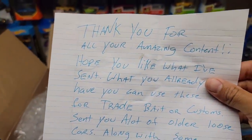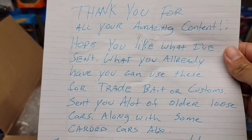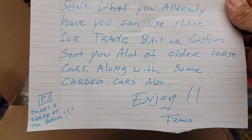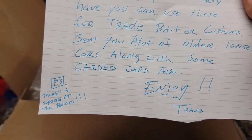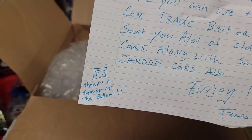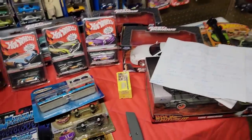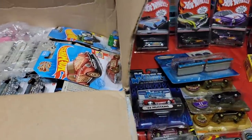It says: 'Thank you for all your amazing content. Hope you like what I've sent. What you already have you can use for trade bait or customs. Sent you a lot of older loose cars along with some carded cars. Also P.S. there is a surprise at the bottom. Enjoy, Travis.' Oh my god, Travis, thank you so much — this thing is stacked in here, holy crap.